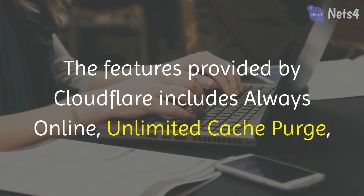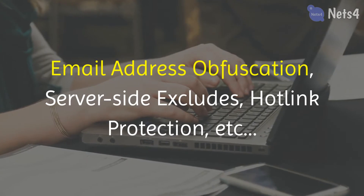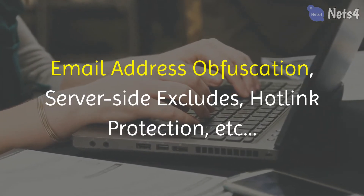The features provided by Cloudflare include always online, unlimited cache purge, email address obfuscation, server-side excludes, hotlink protection, etc.